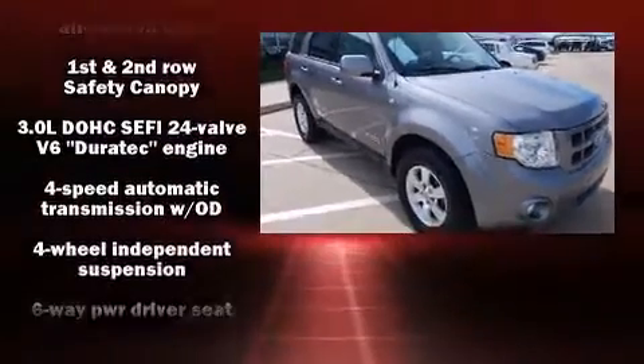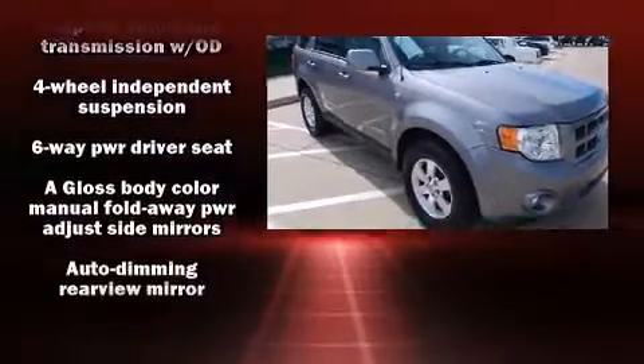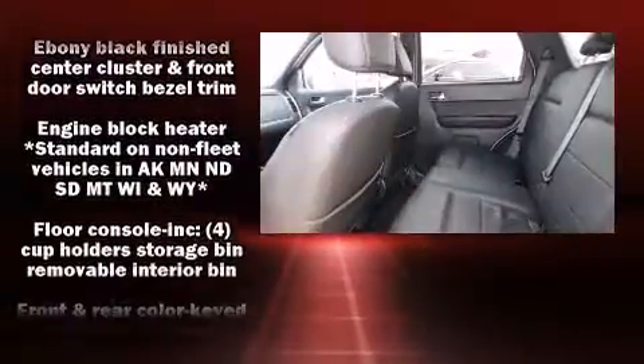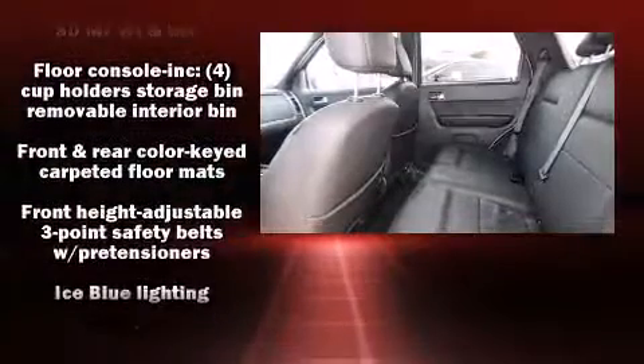Ford ensures the safety and security of its passengers with equipment such as head-curtain airbags, front-side impact airbags, traction control, brake assist, a panic alarm, and ABS brakes.